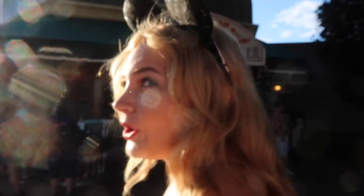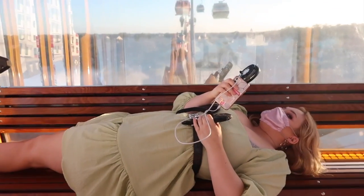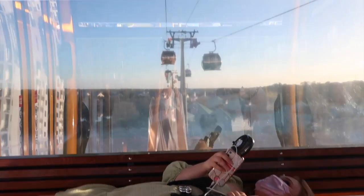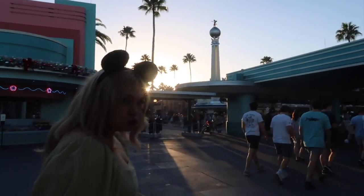So far, how is Epcot with trading? It's been pretty all right. I think Animal Kingdom's looking like the winner so far, but we'll see how Hollywood treats us. Looks like we got a Wreck-It Ralph Skyliner! And here we are, park number three — Hollywood Studios.